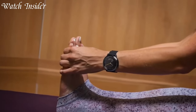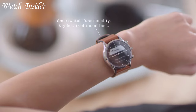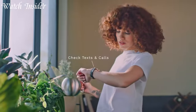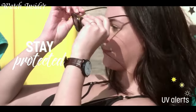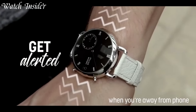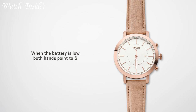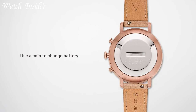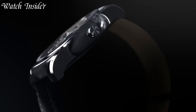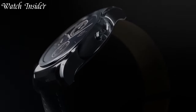With wireless connectivity to smartphones and other devices, hybrid smartwatches provide features like call and message notifications, fitness tracking, and music control. They come in a variety of customizable designs and materials, allowing users to express their personal style. Offering longer battery life compared to fully digital smartwatches, hybrids are the perfect choice for individuals who seek the perfect balance between fashion and functionality.